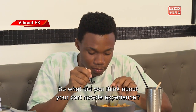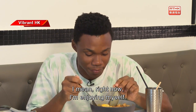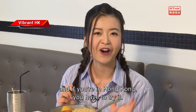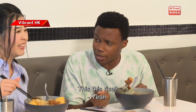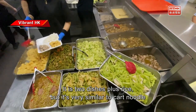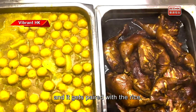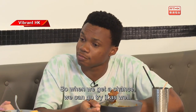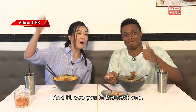So what did you think about your cart noodle experience? It's been great — I'm really enjoying myself. To me, cart noodle is such an authentic and unique Hong Kong dish that if you're in Hong Kong, you have to try it. Have you heard of 'this this rice'? It's two dishes plus rice — very similar to cart noodle in that you get to choose the dishes yourself. It's recently become very popular. When we get a chance, we can go try it too — but in the meantime, let's finish slurping our noodles, and I'll see you in the next one!